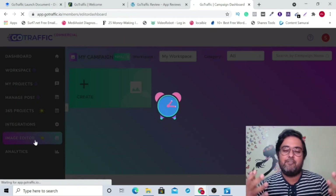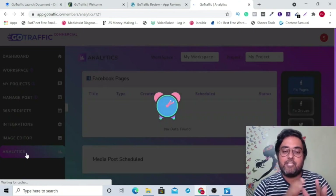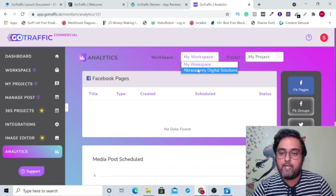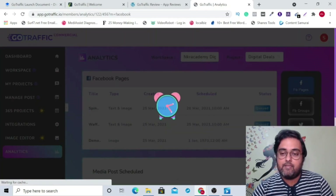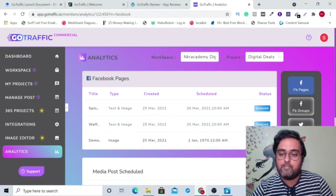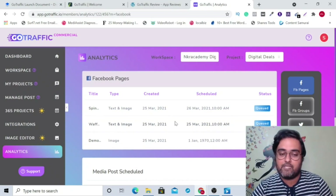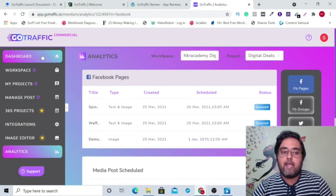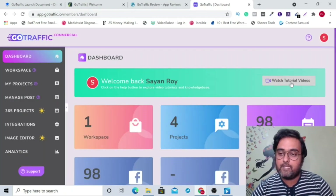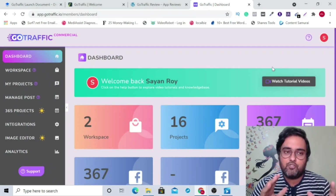There is an image editor as well, though you can do this with Canva too. Then there's analytics that you can check for each of your posts — select the workspace, then select the project, and you can see all your posts. You can see which ones are scheduled, which have been posted, and view interactions and how many likes they got — everything from here. And there is also a done-for-you tutorial if you want to watch it. So that was it about this short Go Traffic demo and I really hope you guys have enjoyed it.